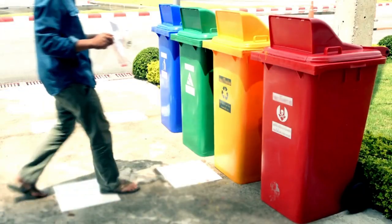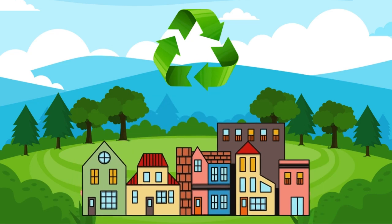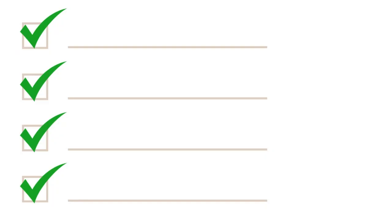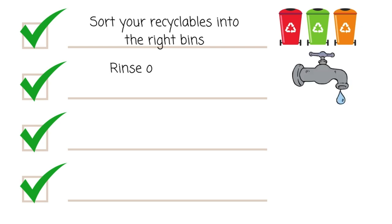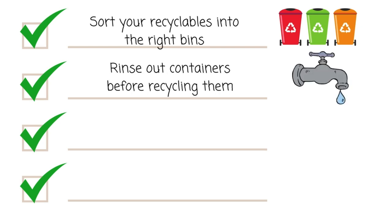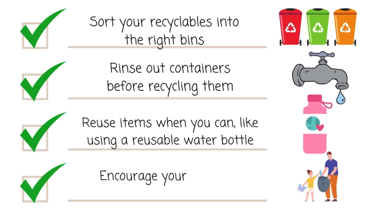You can help make a big difference by recycling at home, school, and in your community. Here are some simple steps you can follow: Sort your recyclables into the right bins. Rinse out containers before recycling them. Reuse items when you can, like using a reusable water bottle. Encourage your family and friends to recycle too.